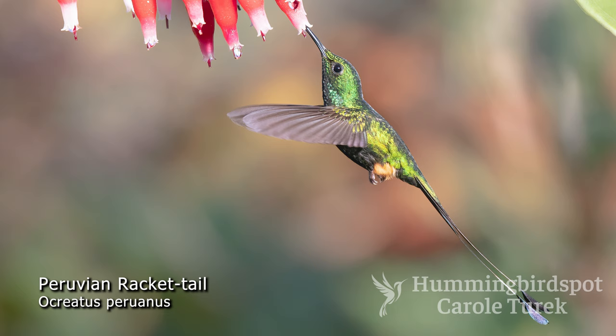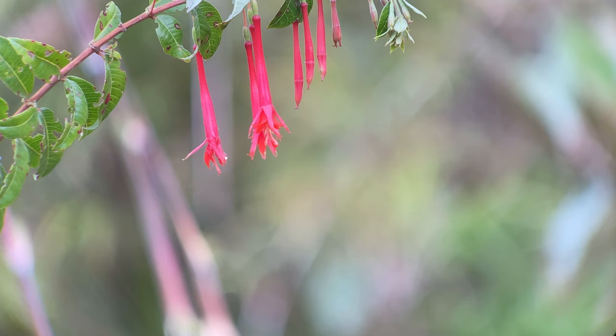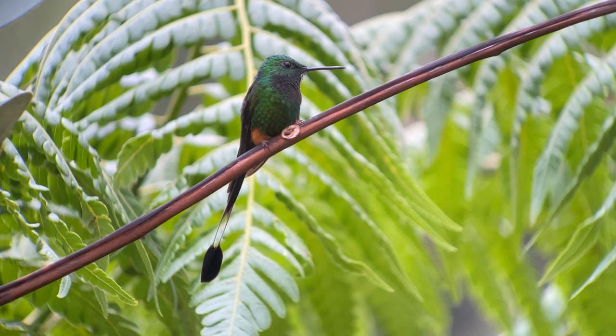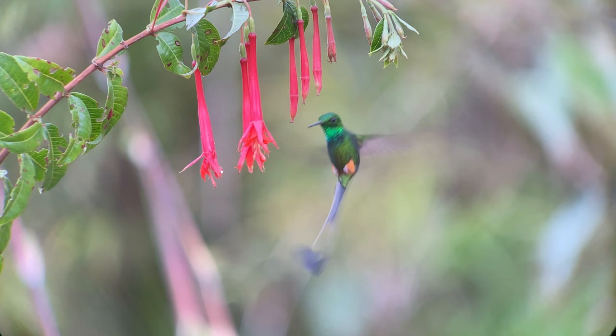My first introduction to these little darlings was in northern Peru. I visited Fundo Alto Nieva and photographed these tiny, tiny birds with two of their tail feathers being long and straight with bare shafts ending in flat little ovals at the end. Big fluffy orange feathers on their legs peek out from under their abdomens. The bigger the puffs, the more manly the male, as the boots are displayed to attract the female during their diving mating ritual.